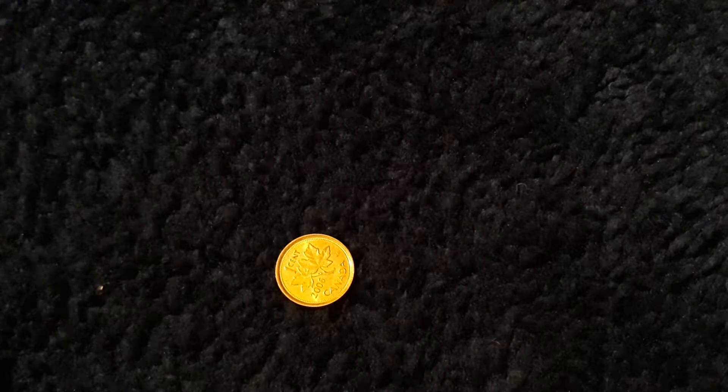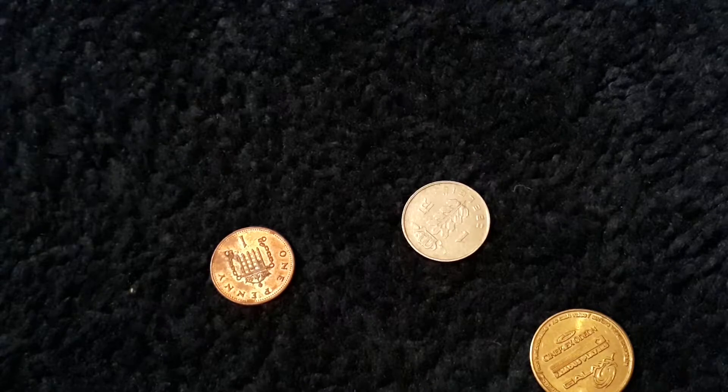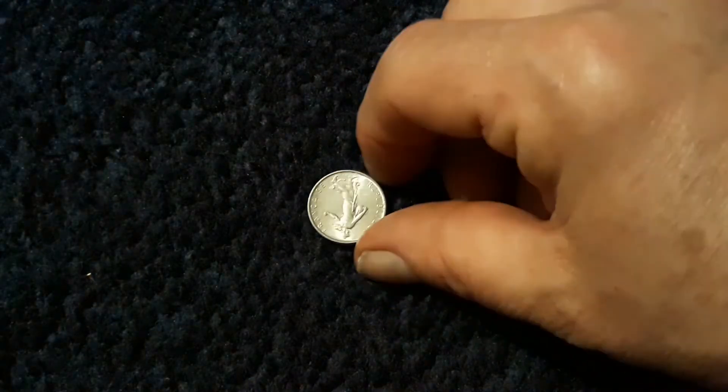Alright, let's move on to worldwide coinage. For those who haven't seen this show before: I pick four foreign coins at random, research them, and tell you what I found next week. I'm going to pick this one, that one, this one, and the ugly one. These are the four coins I'll research next week. Let's also go over the coins from last week — some might be repeats but hey, it happens.